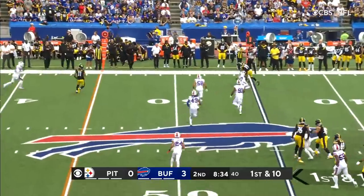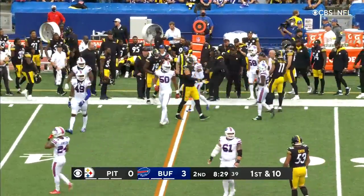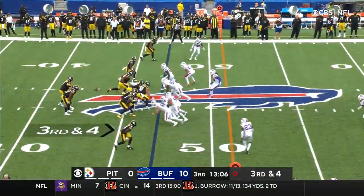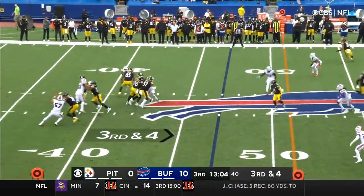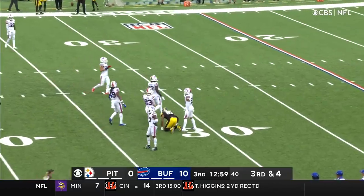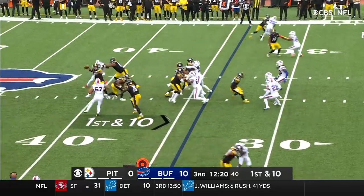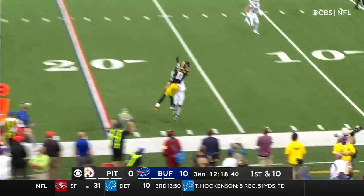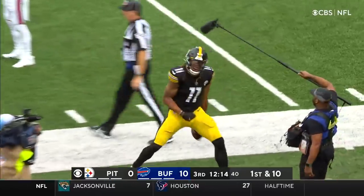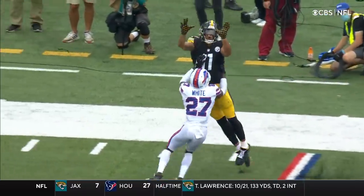Roethlisberger, faking close to Juju Smith-Schuster, hurts a tackle and handles his business along the sideline. Third and four — Roethlisberger steps up, throws on the move. It's caught inside the 35 by the tight end — first down at the Buffalo 34. Roethlisberger, timing right down the sideline — what an adjustment by Chase Claypool, first down. It's White, and he wins the battle for 22 yards.